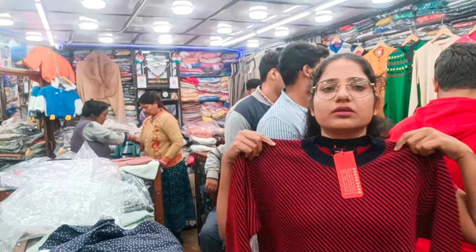You got good earrings here. I have bought 3-4 earrings here. Now they have given me a discount on the earrings. Thank you bhaiya.